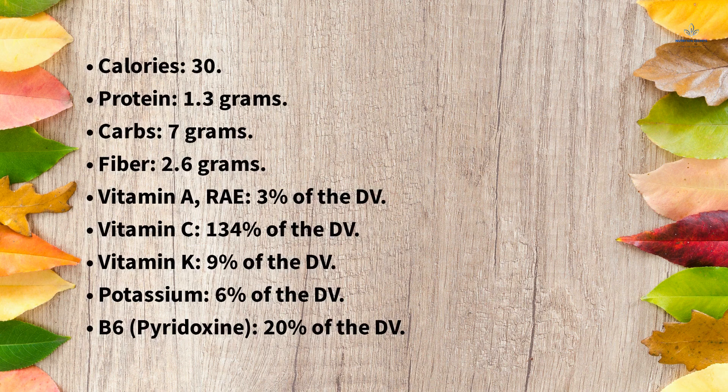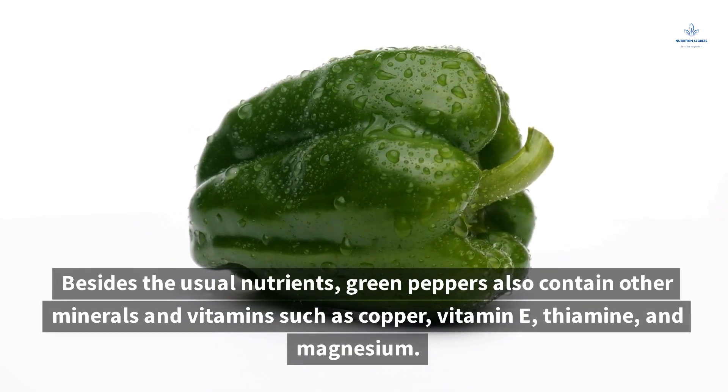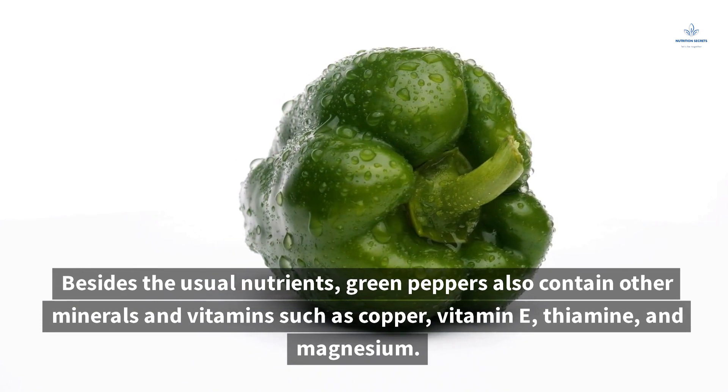Calories: 30. Protein: 1.3 grams. Carbs: 7 grams. Fiber: 2.6 grams. Vitamin A: 3% of the DV. Vitamin C: 134% of the DV. Vitamin K: 9% of the DV. Potassium: 6% of the DV. B6 (Pyridoxine): 20% of the DV. Besides these, green peppers also contain other minerals and vitamins such as copper, vitamin E, thiamine, and magnesium.